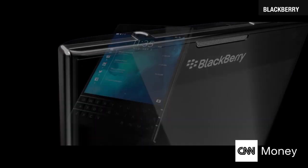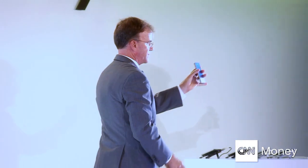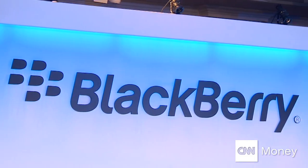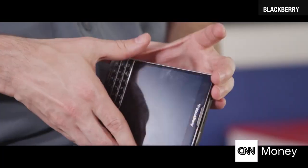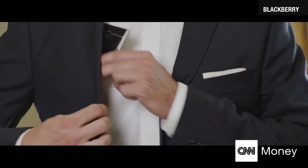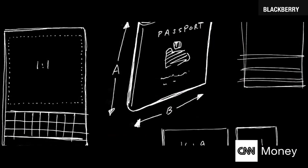It is my pleasure to introduce you to the BlackBerry Passport. BlackBerry's hoping this is a device that gets it back to business. Its name, passport, and its shape delivers on the slogan.